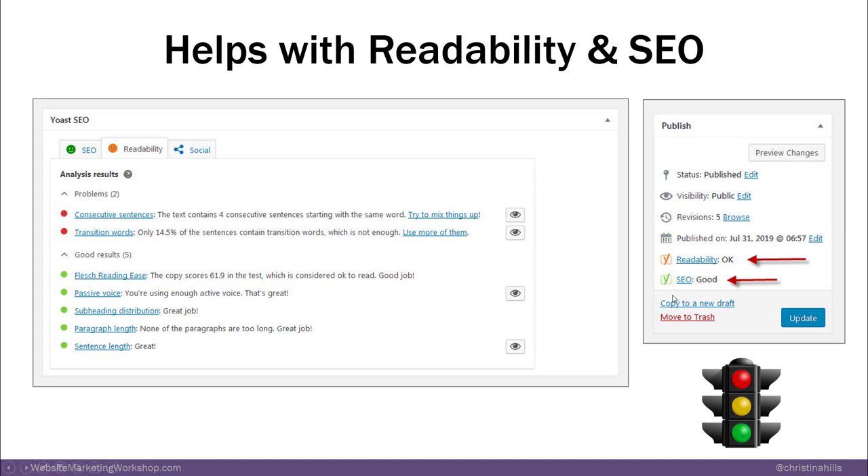You want these little dots to be green — that is what Yoast does. And I do go deeper into this in the Website Marketing Workshop, which I will be talking about at the end.